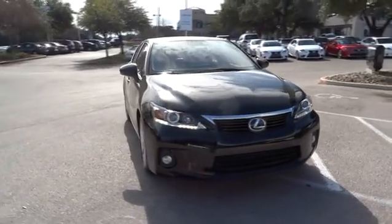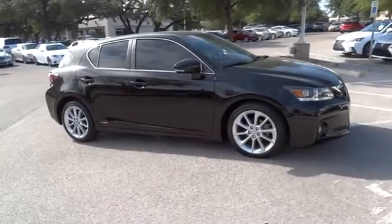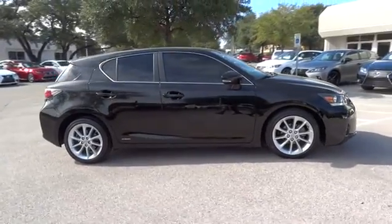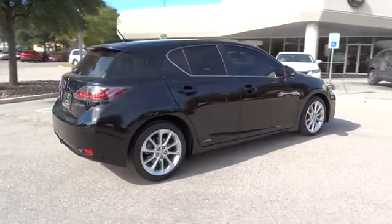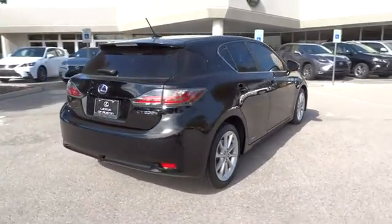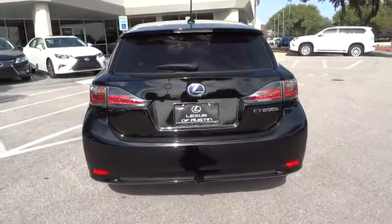The 2013 CT200H. The Lexus CT200 Hybrid pairs exceptional fuel efficiency and superior handling ability with aggressive styling to create a luxury hybrid vehicle that looks great and handles even better. Going green never felt and looked so good.